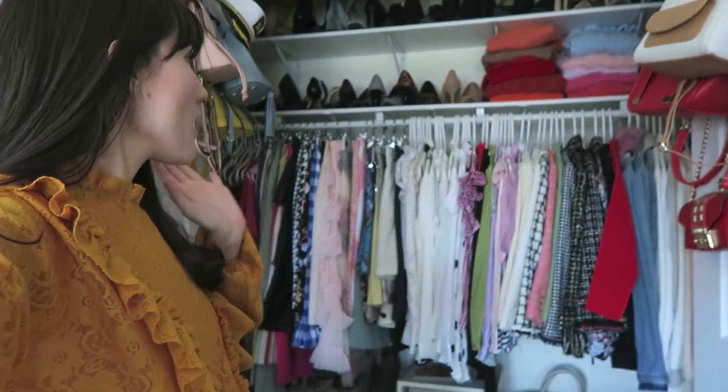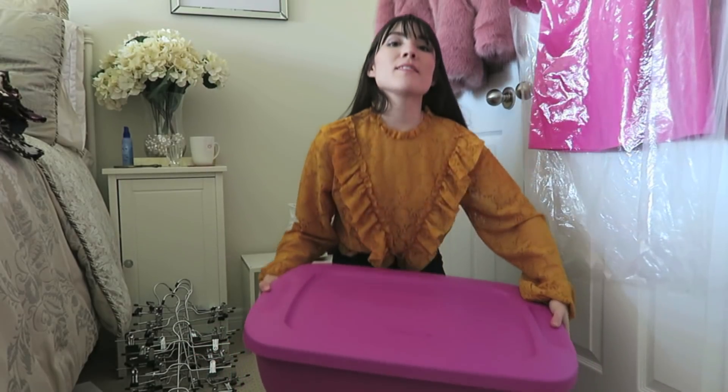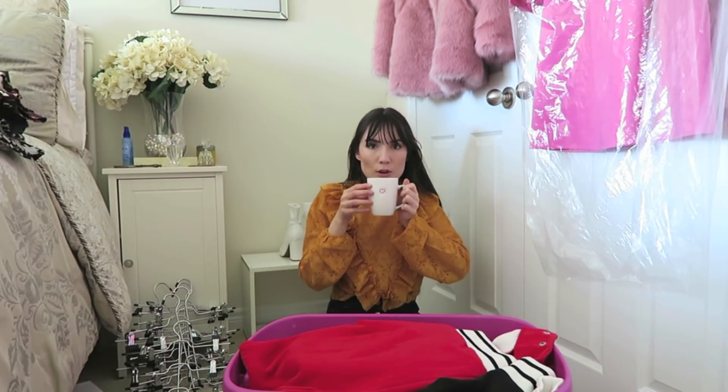My closet is looking really really good. I'm done with all the dresses and I've started organizing all the hanging bits — I don't have anything left to bring up from downstairs that hangs. All I have left is big tupperwares: sweaters, shoes, and tops for my dresser. It's about four o'clock — I already had lunch — so I think I'm going to start bringing up some tupperwares, make myself some coffee, and go through them with you guys.